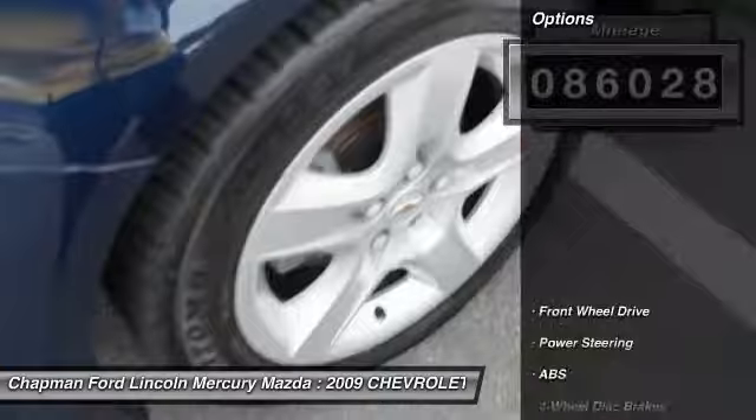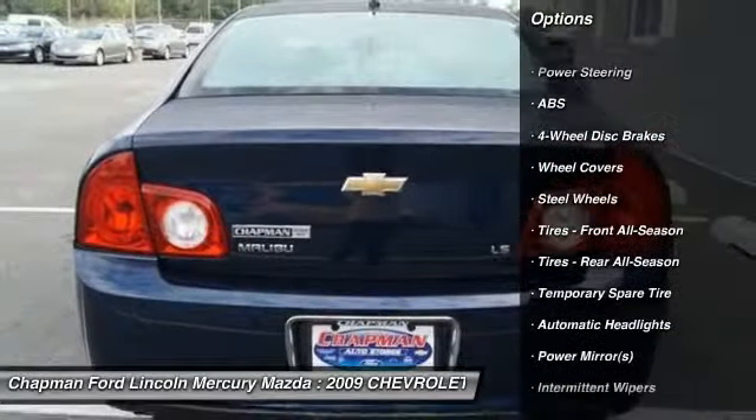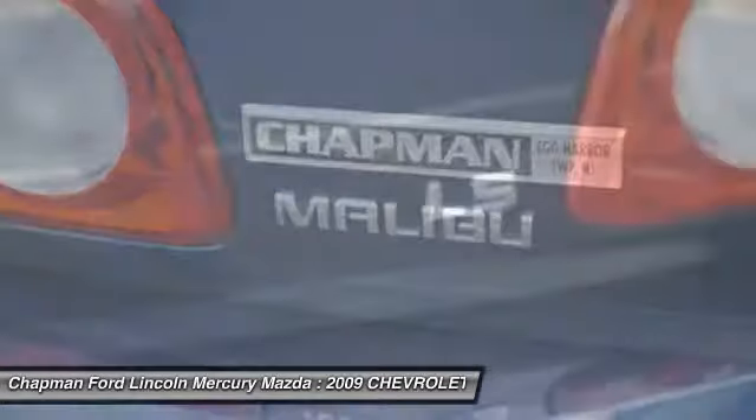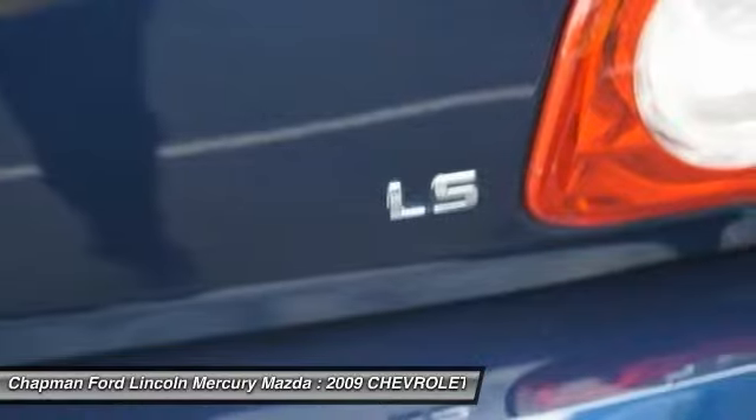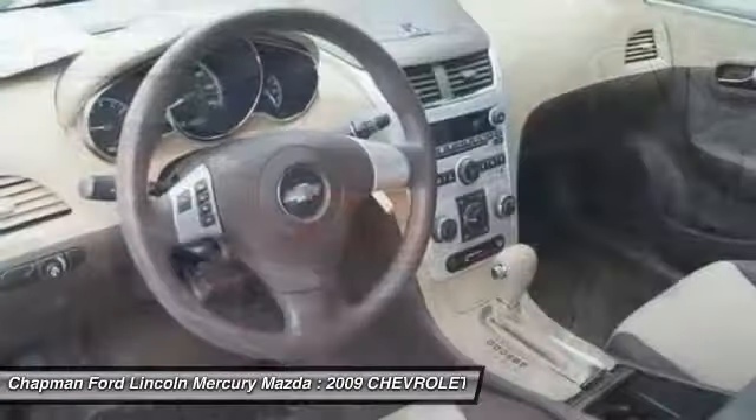Here are some of this vehicle's great options: traction control, anti-lock braking system, stability control, air conditioning, driver airbag, adjustable steering wheel, power steering, four-wheel disc brakes, keyless entry, and cruise control.